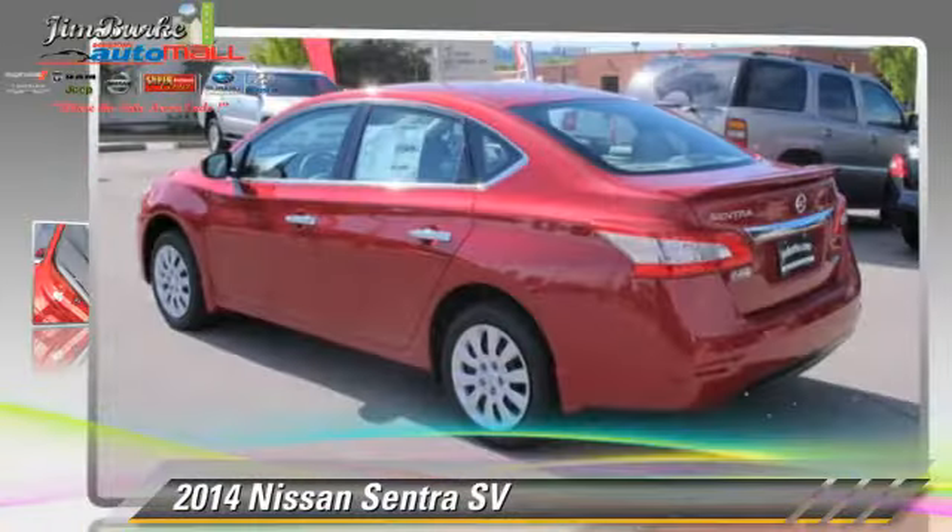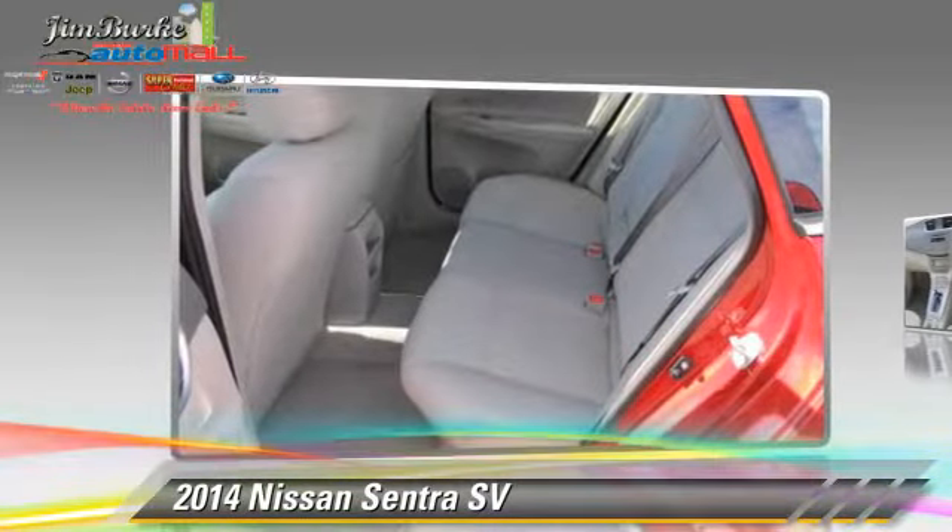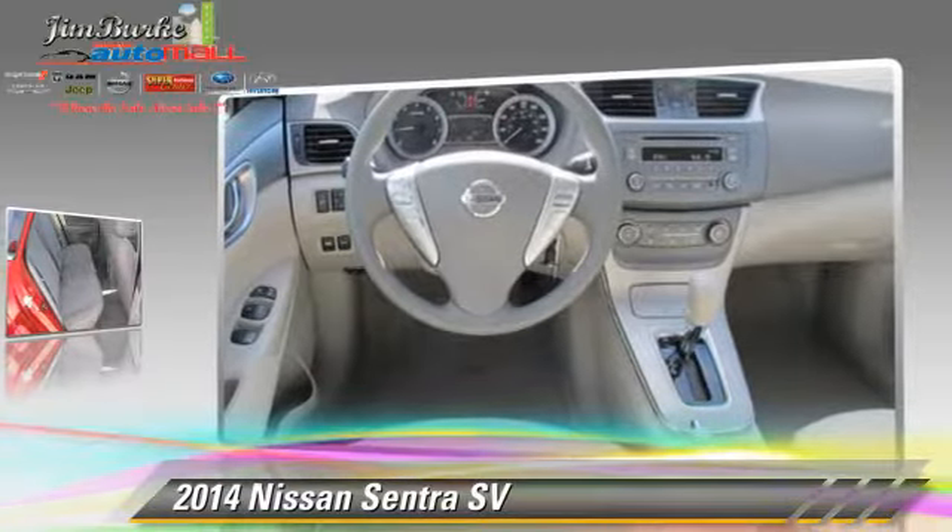The 2014 Nissan Sentra, powered by a 1.8-liter four-cylinder engine — this vehicle is well equipped.